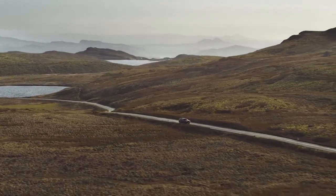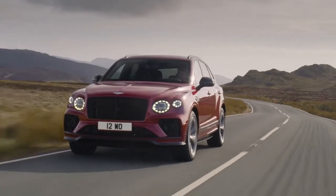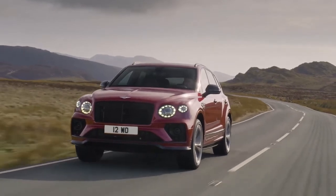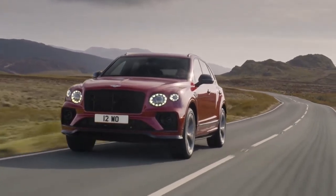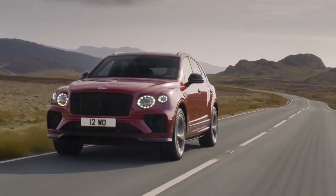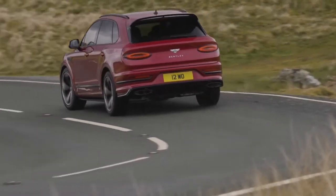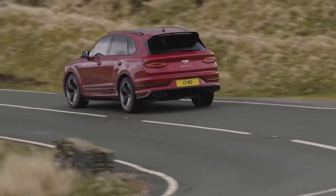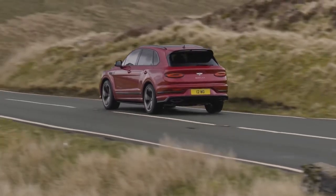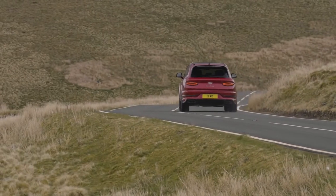With a 0–60 mph (0–100 km/h) time of 4.4 seconds (4.5 seconds), and a top speed of 180 mph (290 km/h), this class-leading performance is complemented by a range of 406 miles (654 km), with CO2 emissions of 294 g/km.